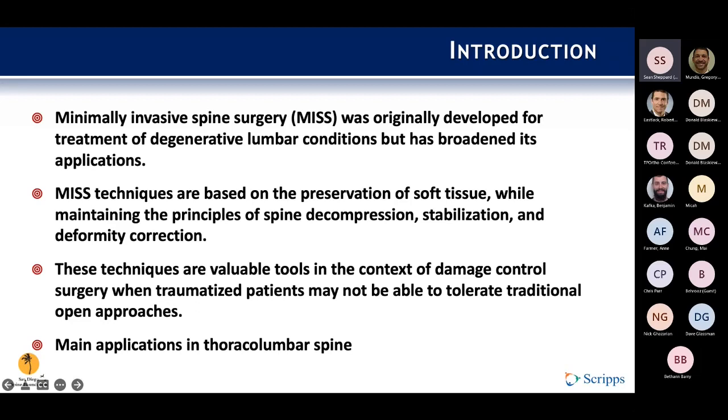The techniques are valuable tools in the context of damage control, which has been a big push over the last 10 to 15 years to really decrease morbidity in polytraumatized patients. There's a lot of literature about first hit and second hit — the least amount of morbidity one can do when trying to stabilize fractures or fracture dislocations helps the patient in the long run. Main applications span the entire spine, but the most discussed is the thoracolumbar region.